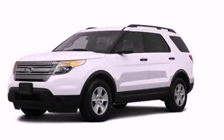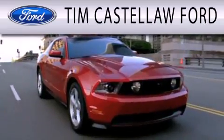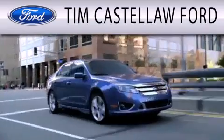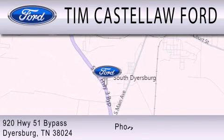This automobile won't last long at this price — call and arrange a test drive now. Tim Castellaw Ford is dedicated to doing everything possible to ensure that the experience you have selecting your next vehicle is as pleasant as possible. We are located at 920 Highway 51 Bypass in Dyersburg.